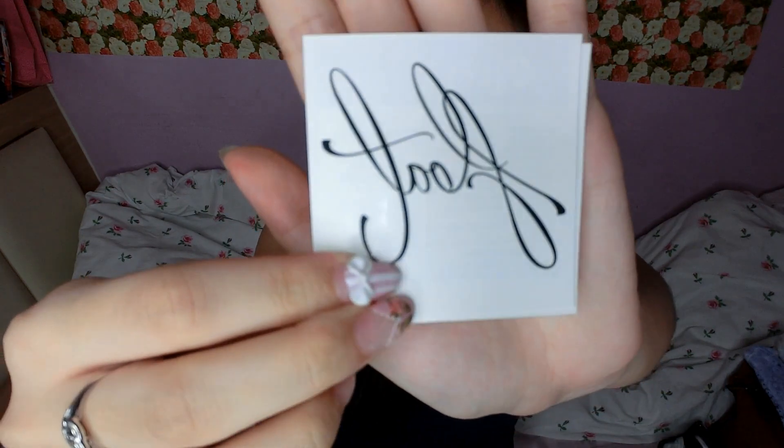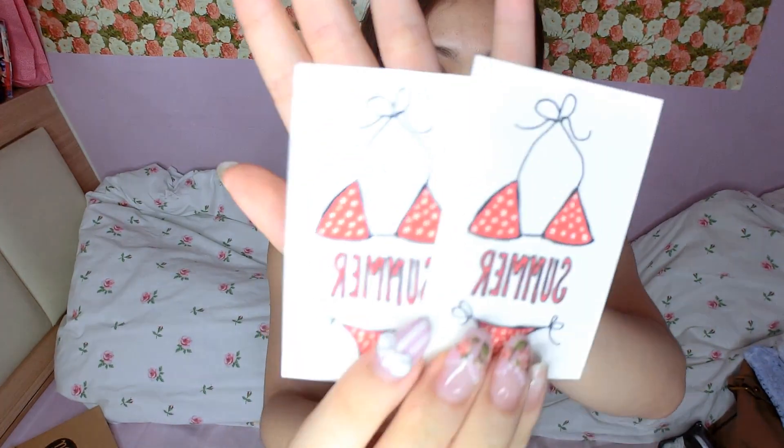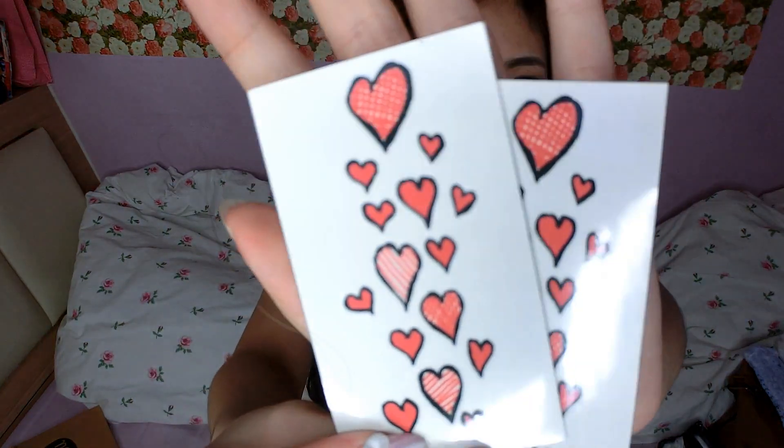There's also a float design, a summer bikini one, and just a couple of hearts — you can use them separately, cut them out one by one and paste them everywhere. And these zippers in different colours — I picked these up because I thought they were really cute.